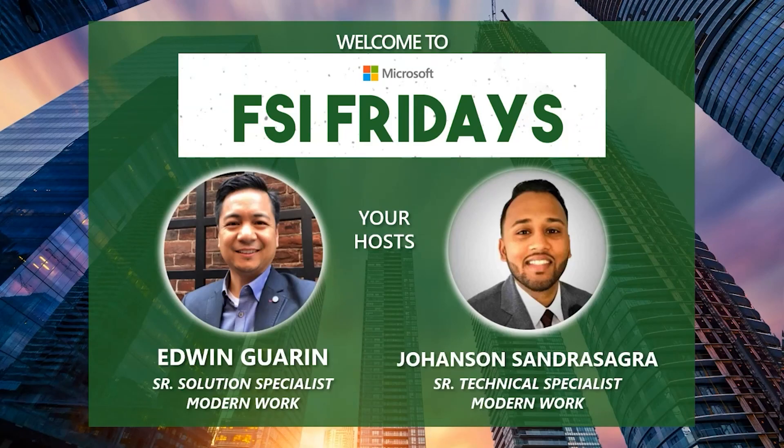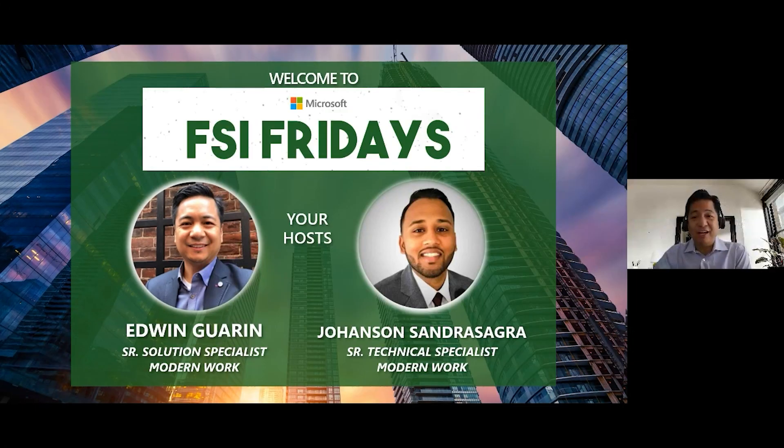Hello and welcome to our 19th edition of FSI Fridays. I'm Edwin live in Boston joined by Johansson in Charlotte. Happy Friday, Johansson — what do we have lined up today?